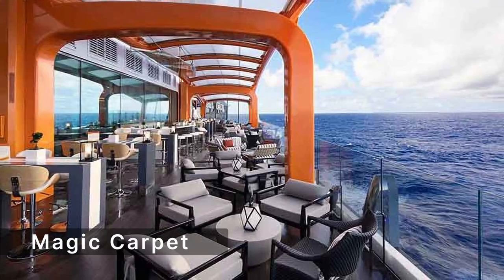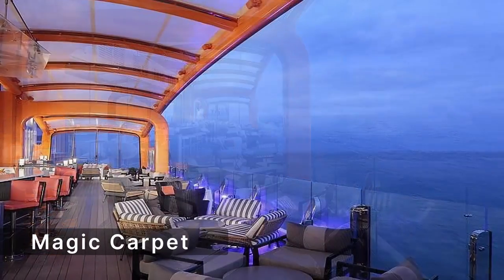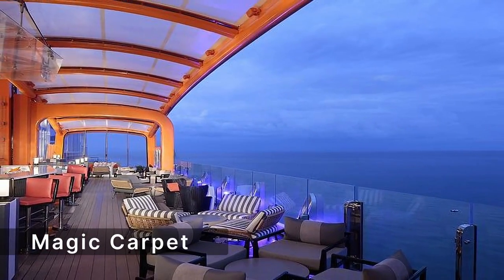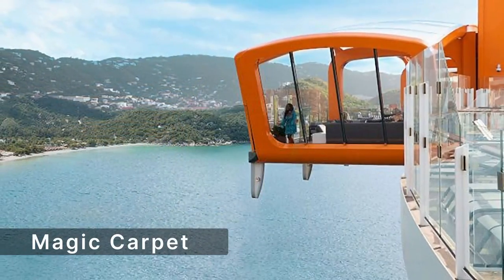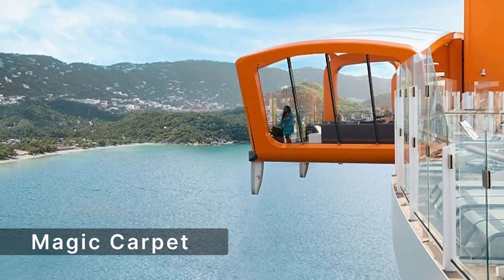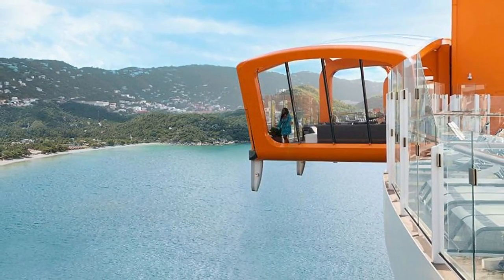The Magic Carpet is a cantilevered platform that moves up and down the side of the ship, offering stunning views and different functions on each deck. It can serve as a tender platform, an extension of the pool deck, a specialty restaurant, or a cocktail lounge.